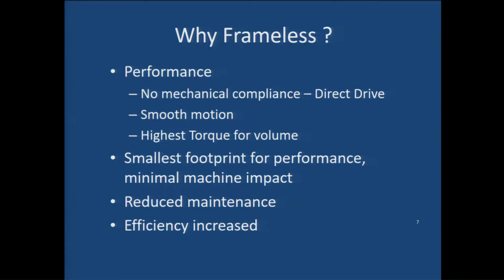The benefits are the smallest possible footprint, minimal weight, reduced maintenance by eliminating parts counts, and improved overall system efficiency, performance, and bandwidth. There are generally two different types of frameless motors.